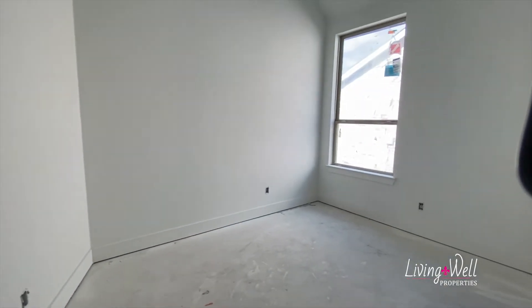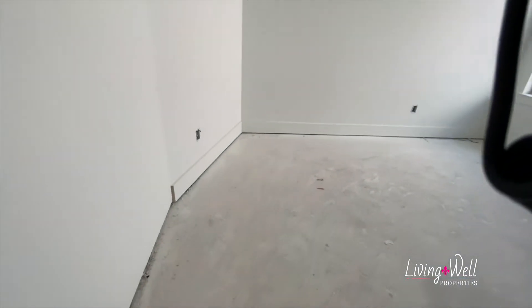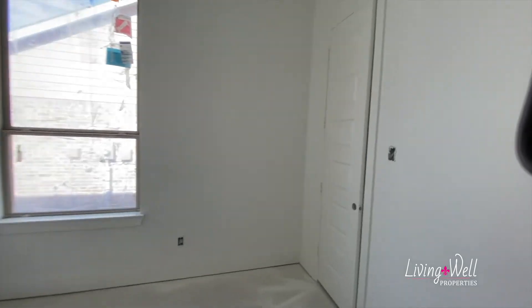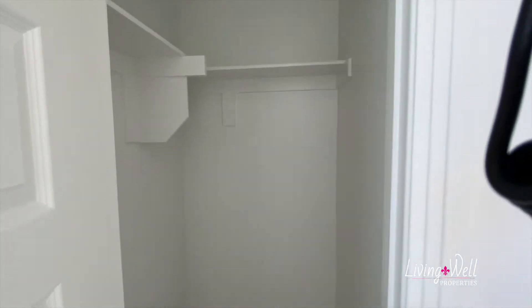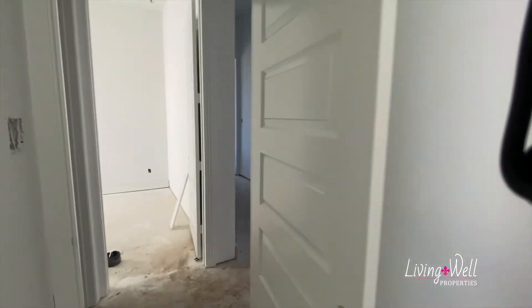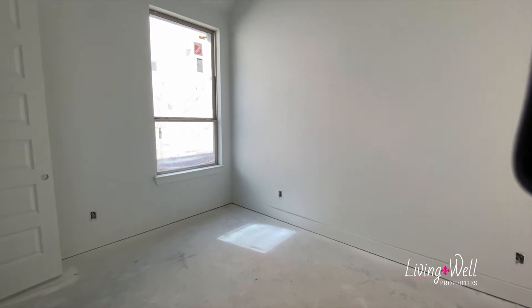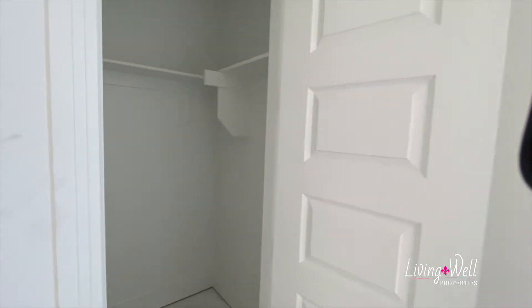So here's bedroom one. Looks like they've started to put up the baseboards — haven't completed, they've missed this wall, but they're still in the process. Nice big walk-in closet. Our other secondary bedroom — nice tall vaulted ceiling. Another big walk-in closet.